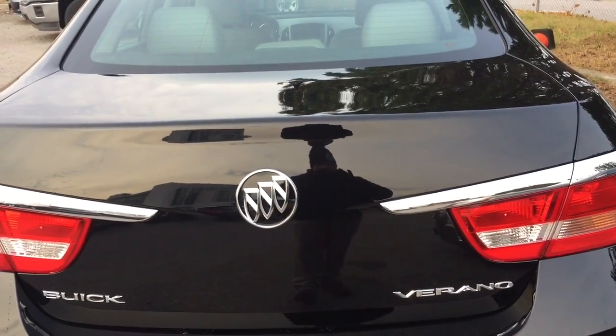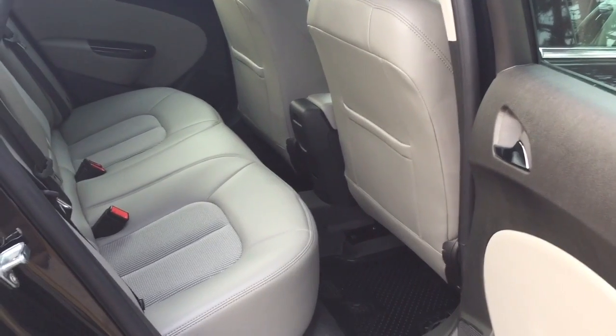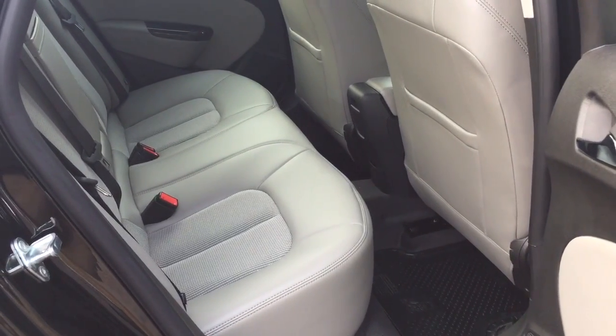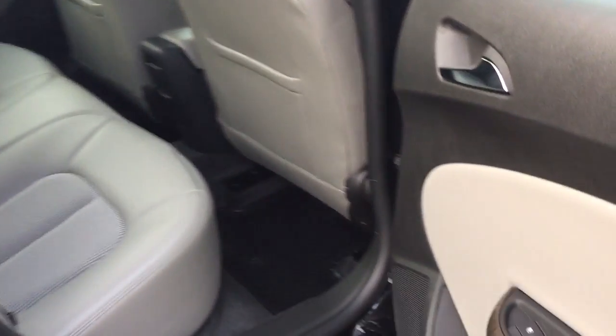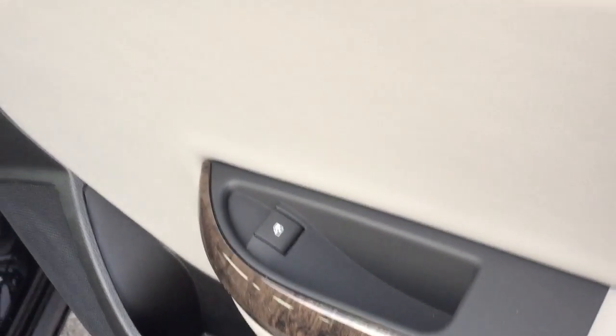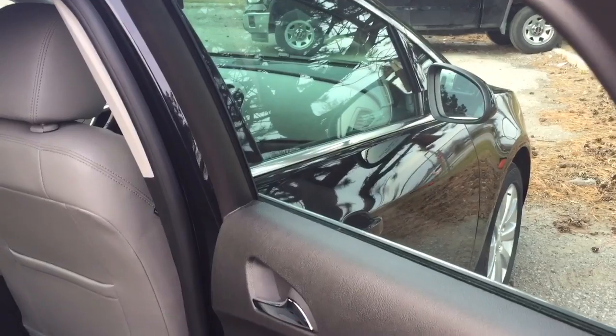Underneath there is a compact spare tire. That 60-40 split will really optimize your cargo potential. There's lots of room in the back seat with plenty of leg space and cargo options. Power windows on both sides and nice tinted windows as well.